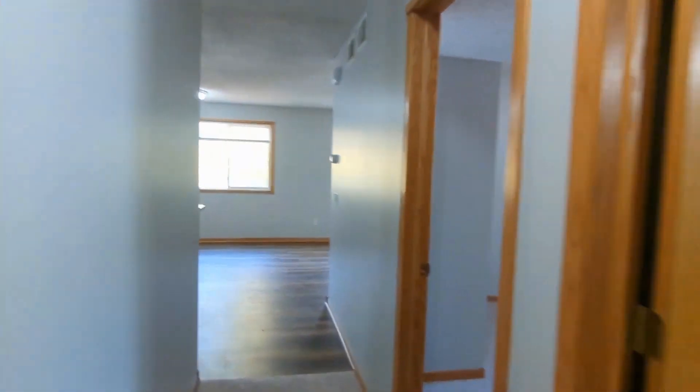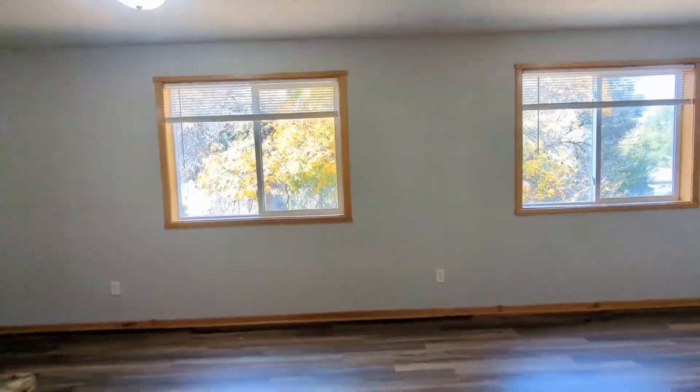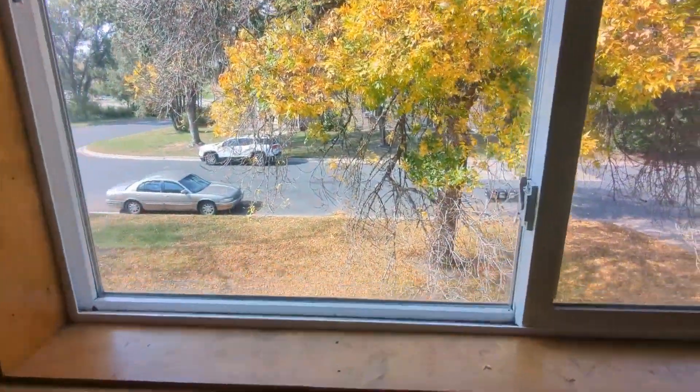If you are interested in this Fridley, Minnesota rental property, or want to know what other rentals are available in the area, contact us today. We are ready to help you find your next home.